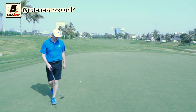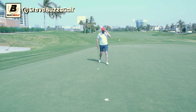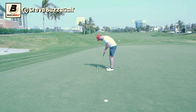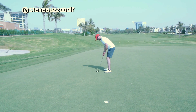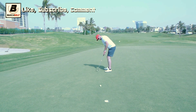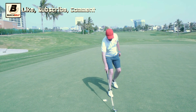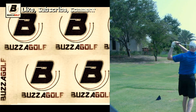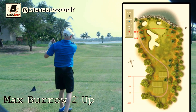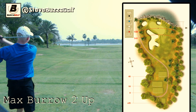Steve faces a tricky one — a bit of break from the right and uphill again. Oh, just about the edge — just about the edge. A wasted opportunity. Max is still two up. This is an impressive, lovely hole with a creek behind.